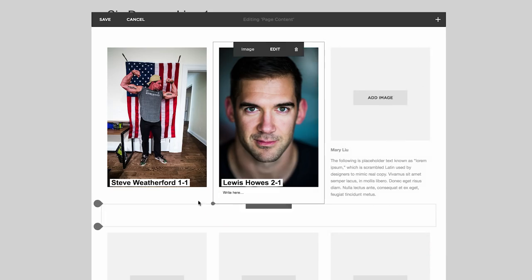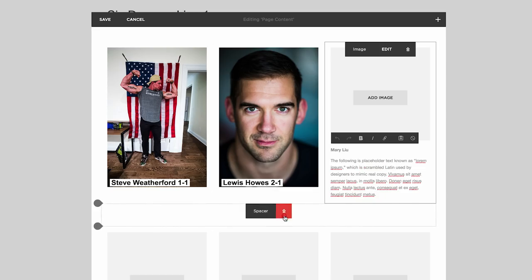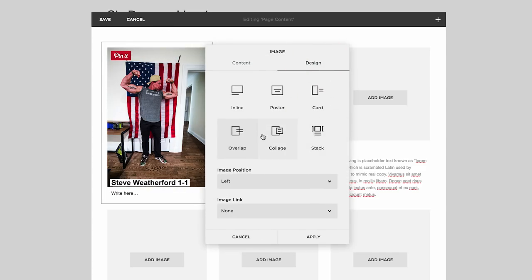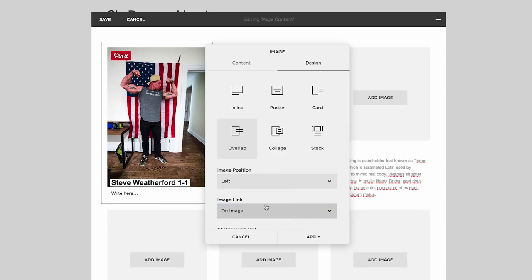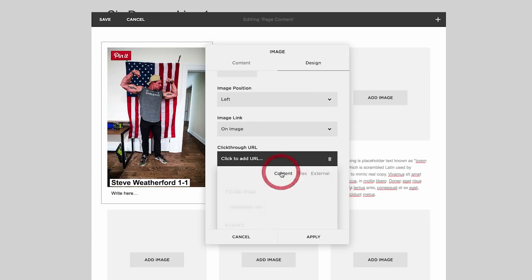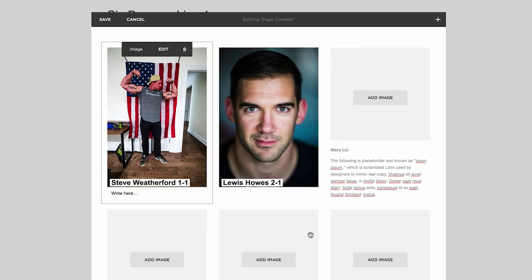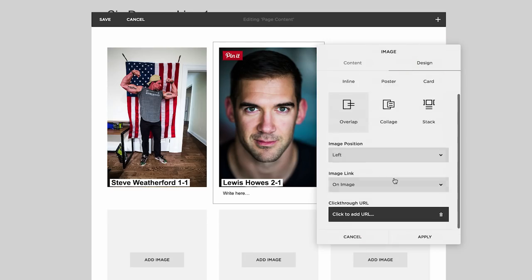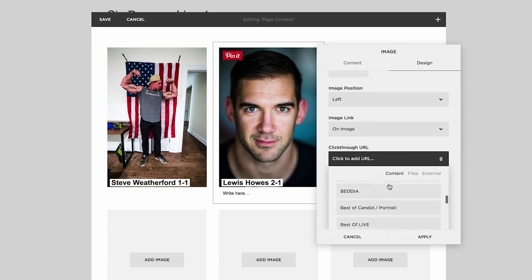I just realized I didn't have Steve's image linked anywhere. So let me go back in, hit design, image link — you could do a button, but I don't want that. I like the option to link on the image. It comes up with the URL selector — I'll select content, scroll down alphabetically, find Steve Weatherford, hit apply, and now this should be clickable and take you to his six degree story. I can do the same with Lewis: design, image link, on image, content.